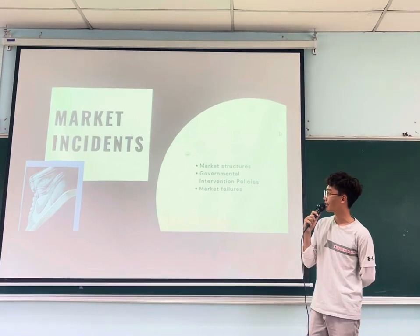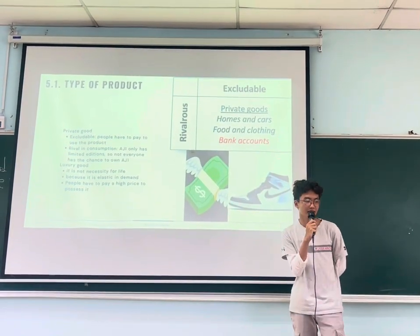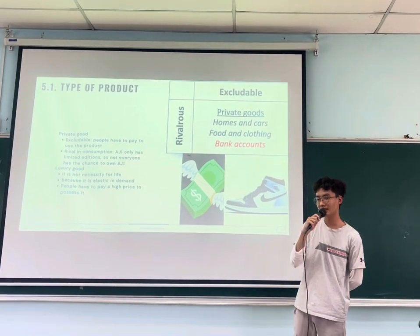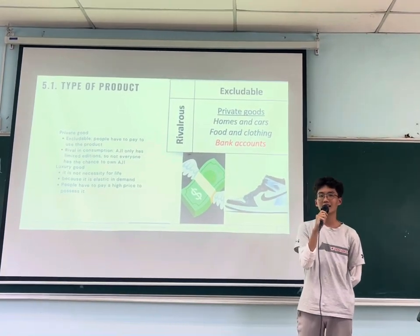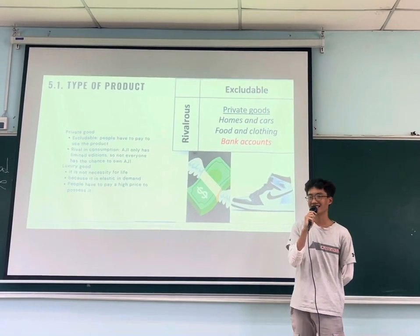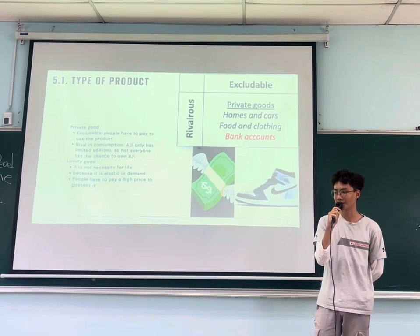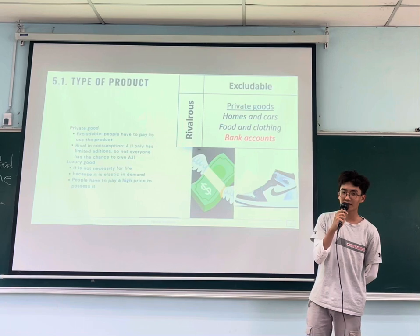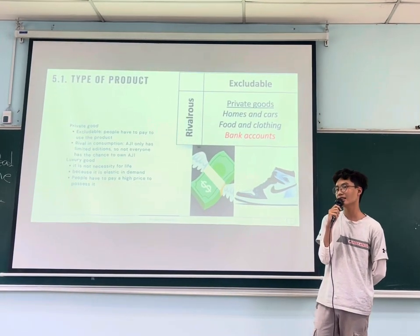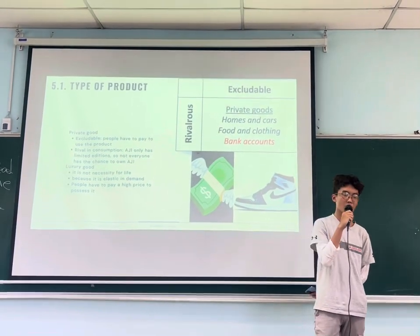Welcome to Market Intervention, starting with the type of product. Our product is a private good, which is an excludable good — you have to pay for it — and involves regular consumption. It is also a luxury good; it is not a necessity for life. It has elasticity in demand, and people are willing to pay a high price for a single component.